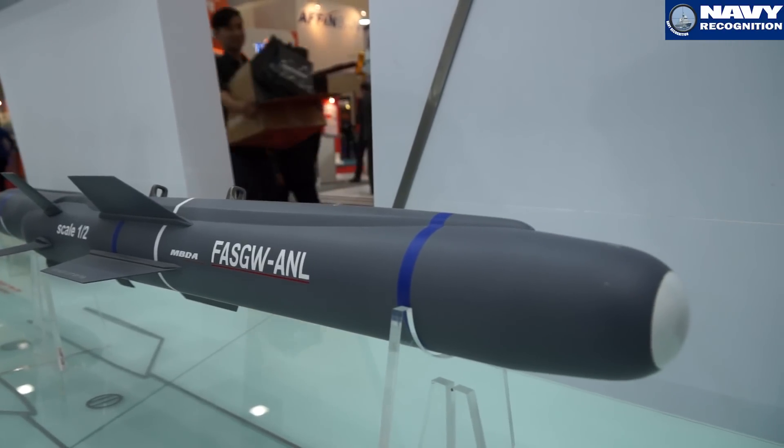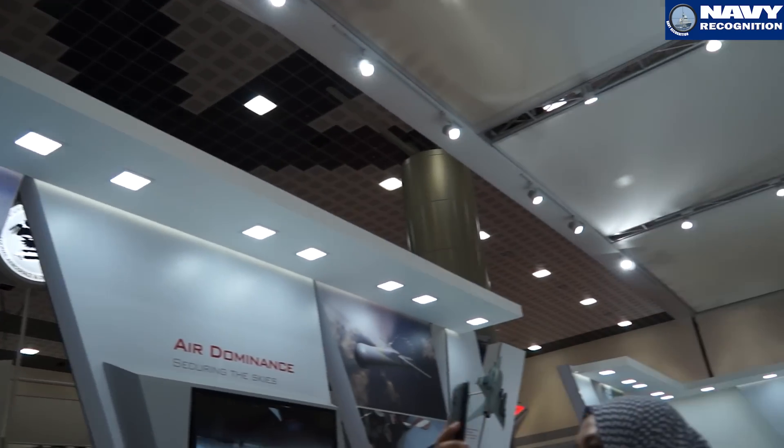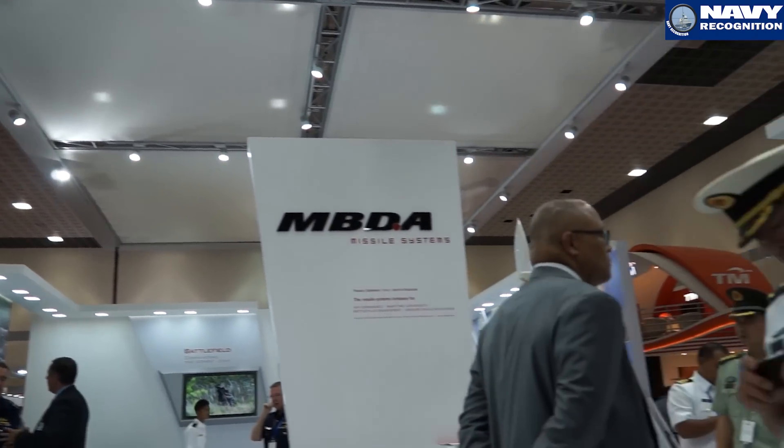Sea Venom is an Anglo-French missile produced for both the Royal Navy and the French Navy. For the UK Navy, it will replace the Seascure missile, which is currently operated on the Lynx Mark 8 helicopter. The new missile will be integrated onto the Wildcat helicopter.